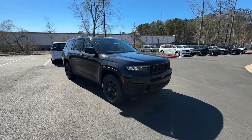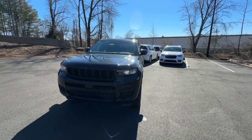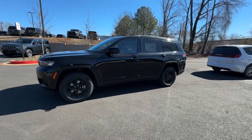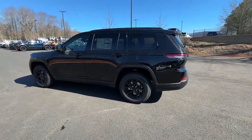Prepare to take your driving pleasure to new heights and enjoy the best of modern efficiency and style. You'll love the advanced safety features, quiet cabin, and responsive handling this vehicle has to offer. These are just some of the great options this vehicle comes with.